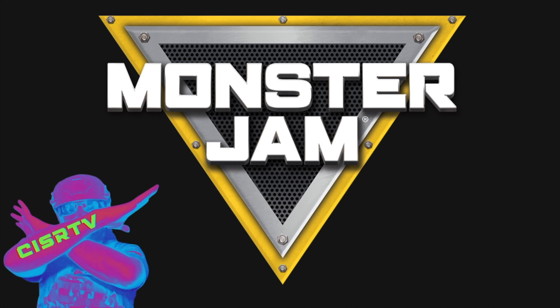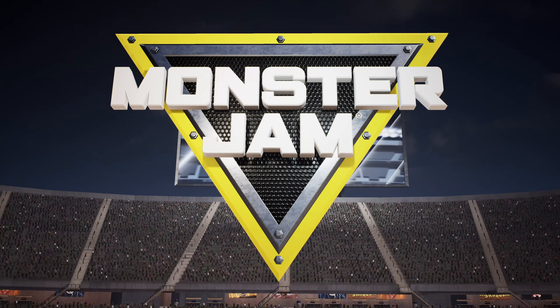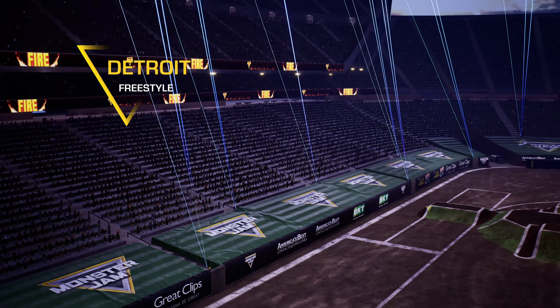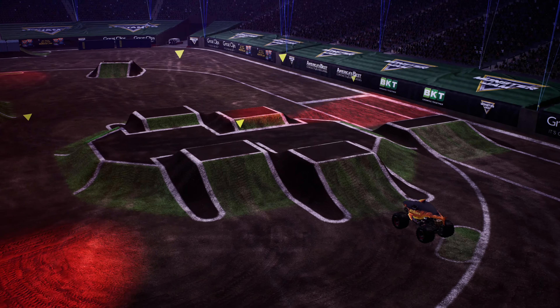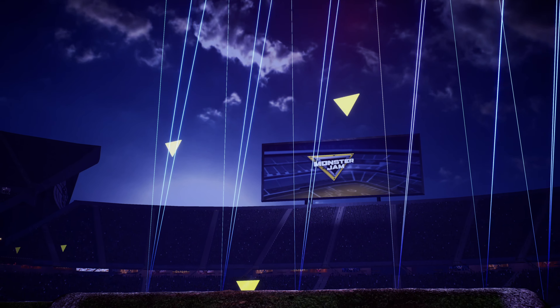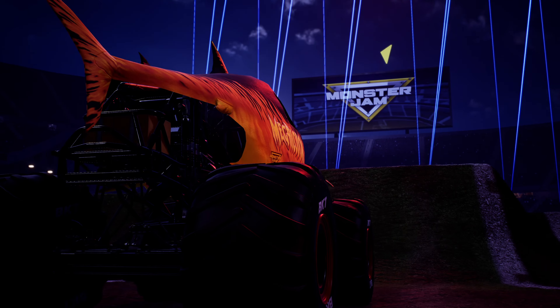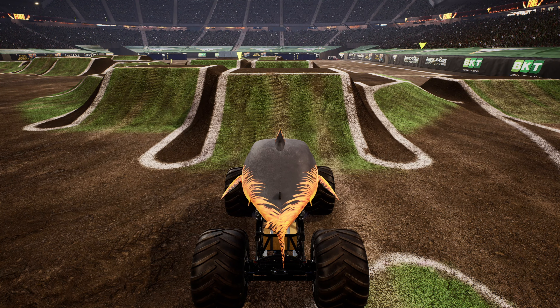What's up, Monster Jam fans? Welcome to another exciting freestyle episode, and we're going to waste no time getting into the action, going down to the arena floor, watching everyone's favorite great white shark, who might just be on fire right now, tear up the arena floor. Let's hear it for Megalodon Fire! I tell you, boys and girls, that is one fish I do not want to run into at the beach.